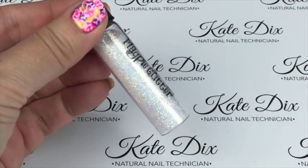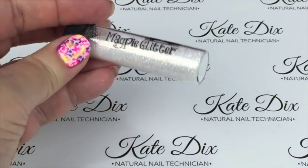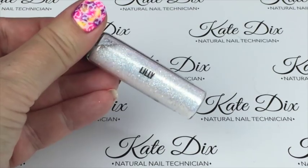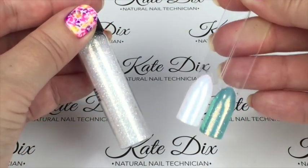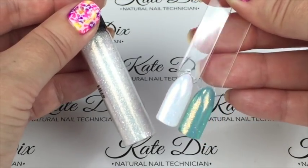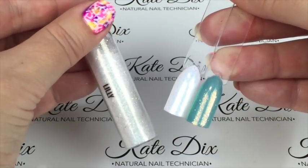This one is called Lily — a white iridescent translucent glitter with a beautiful gold shimmer running through it. I've done it over two colours: over white it has a slight pink tinge, and over mint green you can really see a lovely gold coming through.